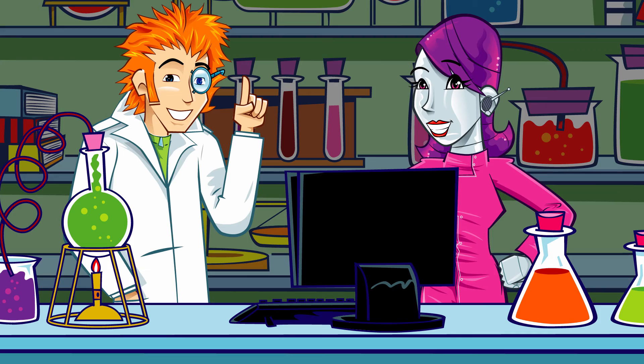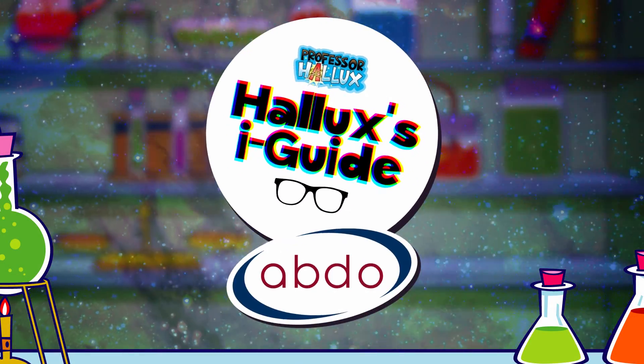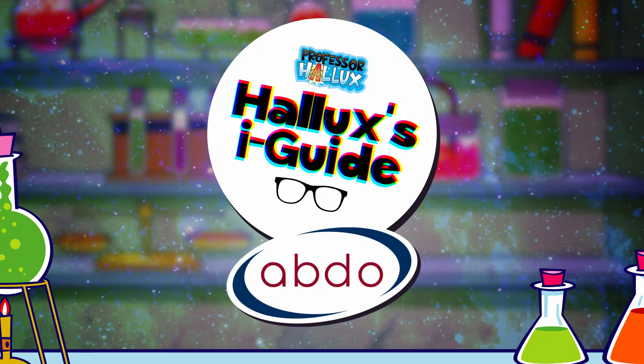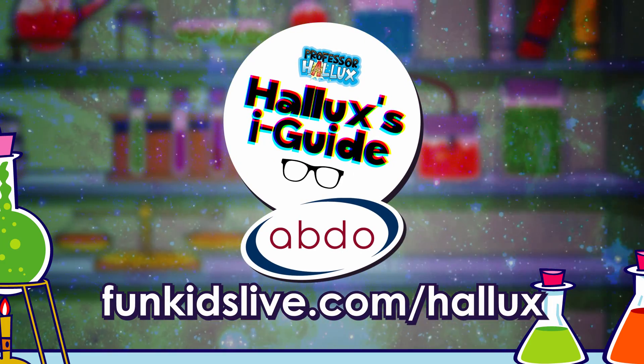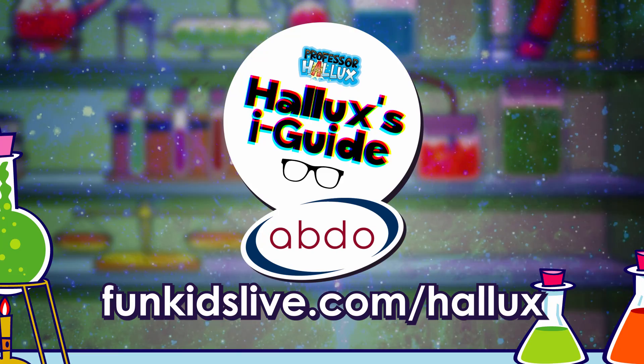Another great entry in the Eye Guide! Professor Hallux's Eye Guide with the Association of British Dispensing Opticians. Find out more and get hands-on at funkidslive.com/Hallux.